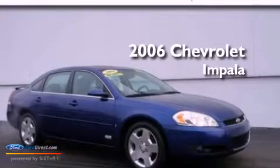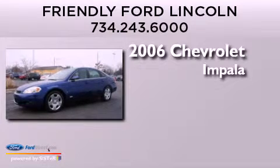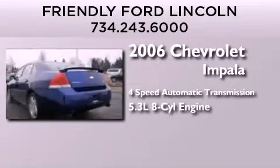This is a 2006 Chevrolet Impala. This four-door sedan has a four-speed automatic transmission and a 5.3 liter V8.